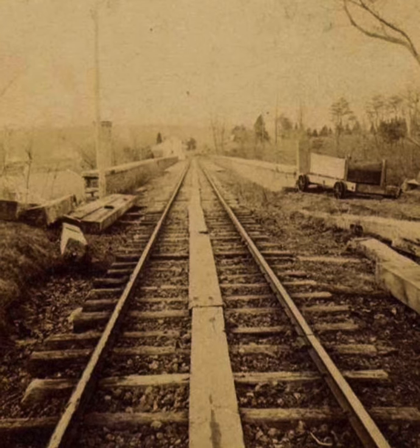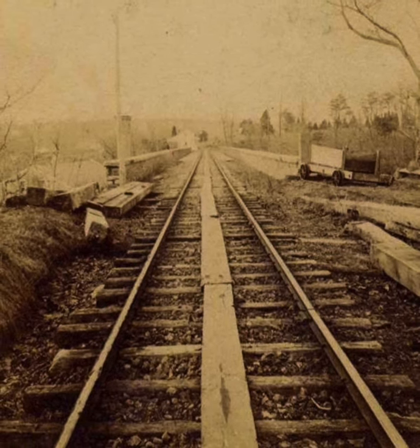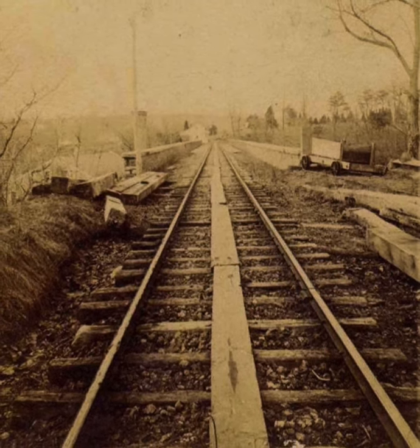As seen in this photograph from the 1860s, the Philadelphia, Germantown and Norristown Railroad built this wood and iron railroad bridge spanning the Wissahickon Creek at Ridge Avenue, just above the Schuylkill River. The route still exists today as the Norristown Line.